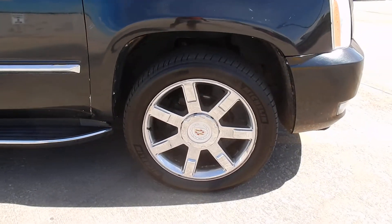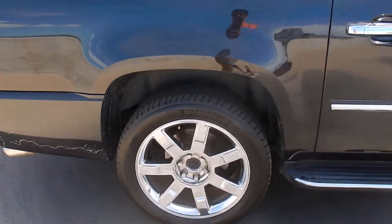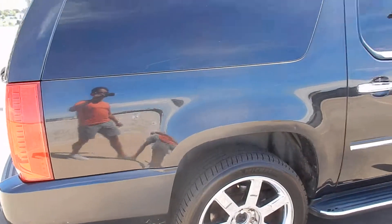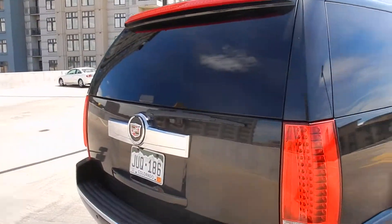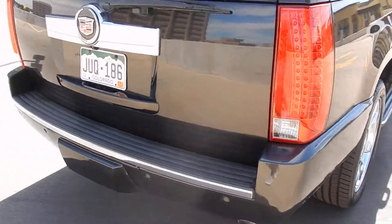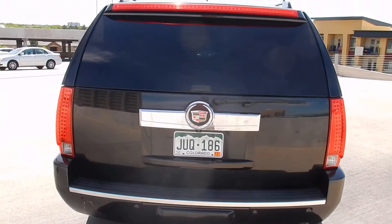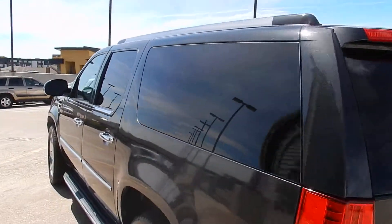Wheels and tires are in excellent condition, although a couple of wheels are missing the middle caps, which we can always get. Tinted windows. There's a couple little spots of clear coat that's just kind of peeling away — more the clear than anything else. The paint is in pretty good condition and so is the body all around.